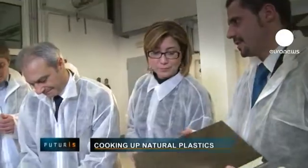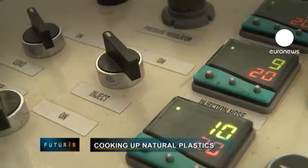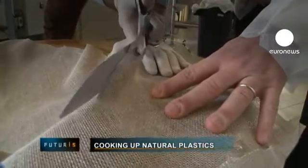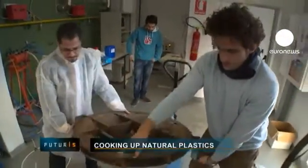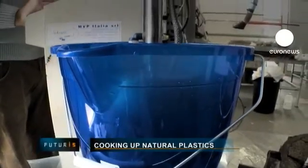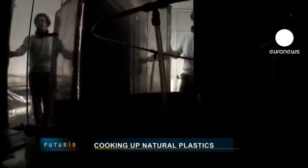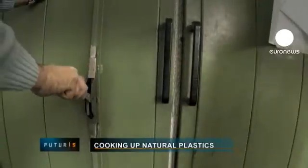It's time for a bit of cooking at this research institute in southern Italy. The recipe is simple: a splashing of natural textiles, a good dose of partially bioresin, and a pinch of bioadditives and enzymes. Stir well and place your mixture in an oven for a few hours at 60 degrees Celsius.